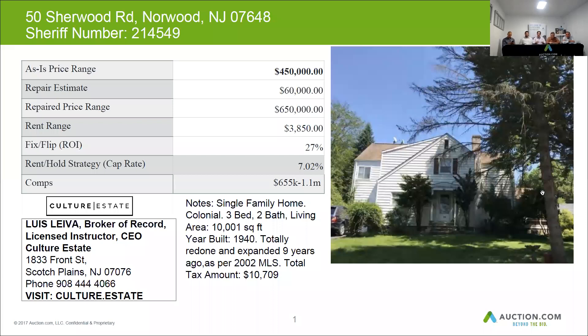The repair estimate of $60,000 would fall in line with the ARV. The roof for this house is an architectural type and in average condition. The house has vinyl siding, which was in average condition. The windows are older replacements in decent shape. Overall, the house is in average condition.